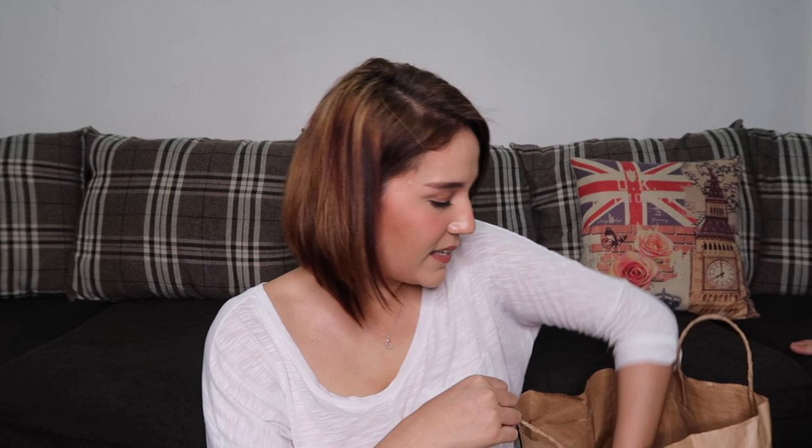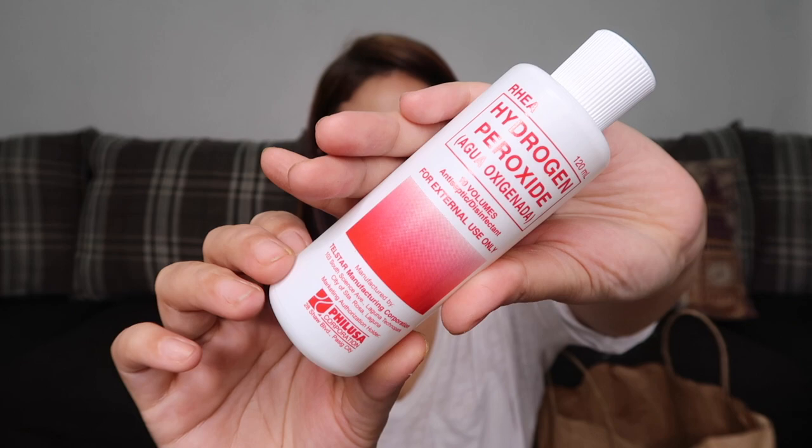Next is the Rhea Hydrogen Peroxide Agua Oxenada, which costs 26.75 pesos. This is a must-have for your first aid kit — for cleaning wounds. You never know when the kids might get hurt, so it's better to be prepared.